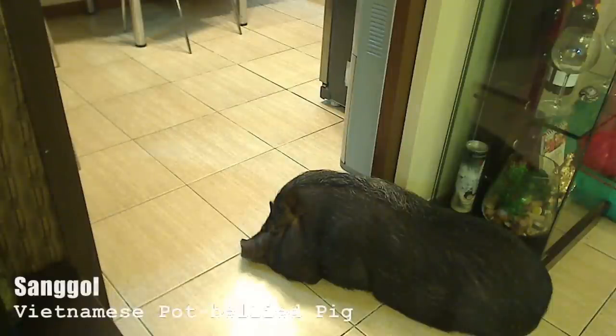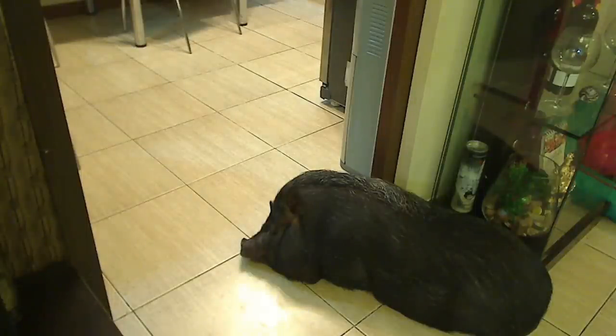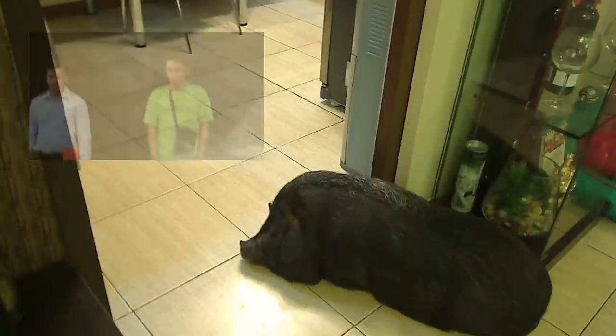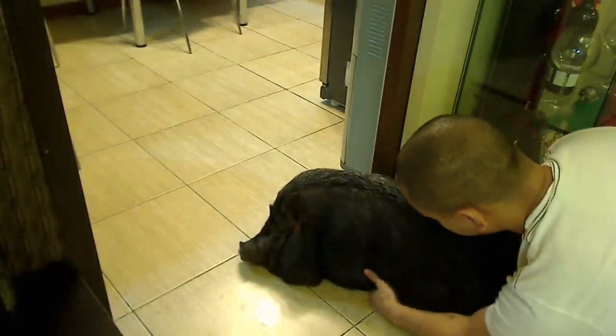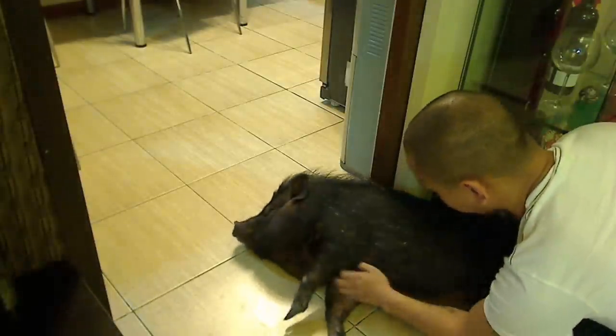This is Sungol, my pet Vietnamese potbelly pig. She's made appearances in my previous videos — she's the one you hear oinking and grunting in the background. She's very vocal and very spoiled. I created a funny music video about Sungol on my other YouTube channel. She loves being scratched — give her a belly scratch and she's very happy.